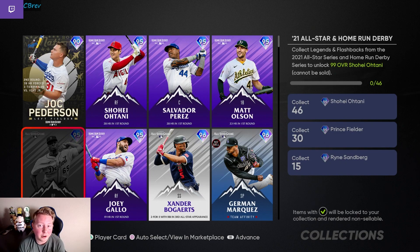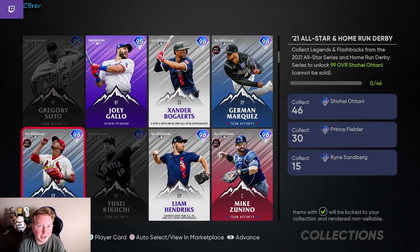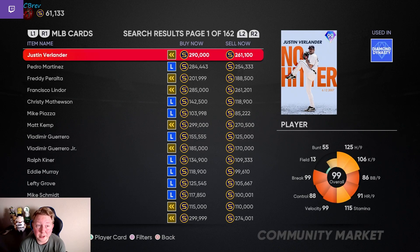The next step is going to be trying to get a double Mookie Betts. Because we were able to snag Pete Alonso so cheap, we still have 61k laying around, so we may be able to buy a couple of cards later on this account. But for the most part, we're going to be spending most of our time on the No Money Spent account from here on out, since we're basically out of stubs here and the other account needs more cards and has more stubs to work with.